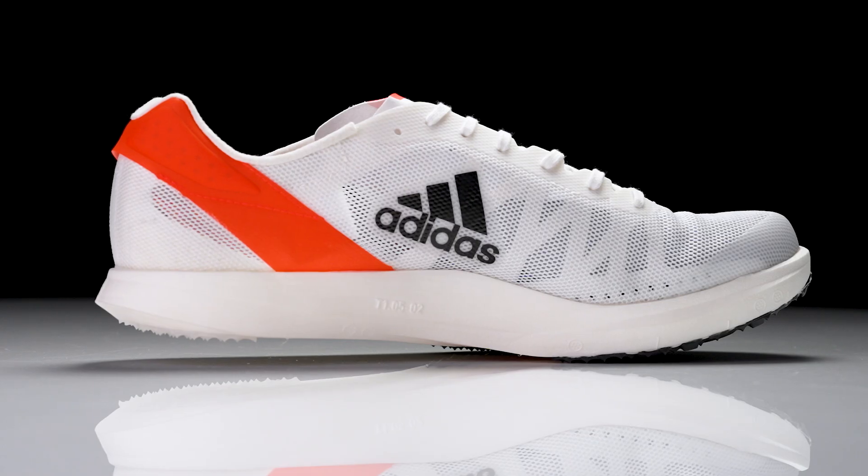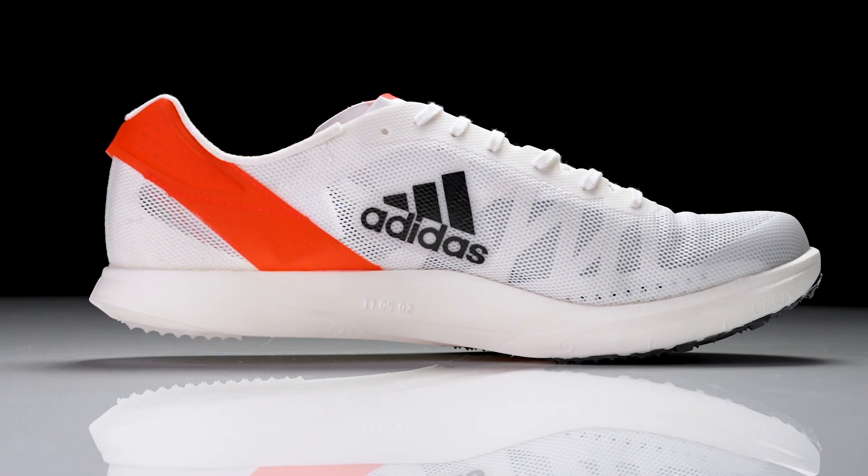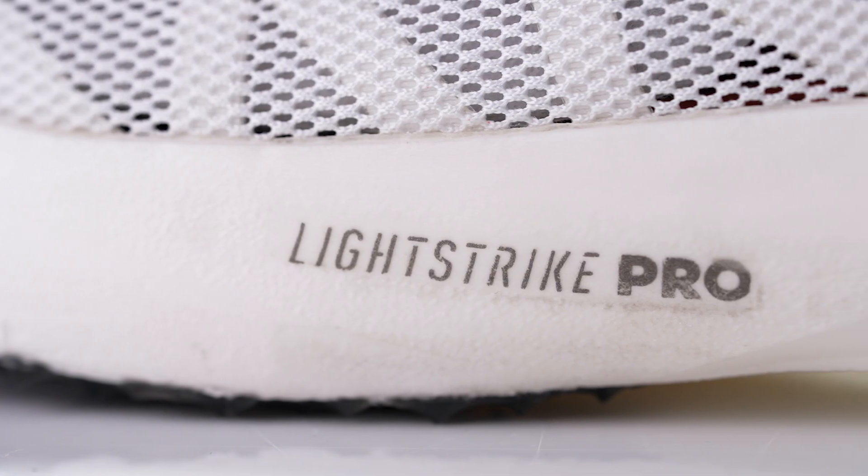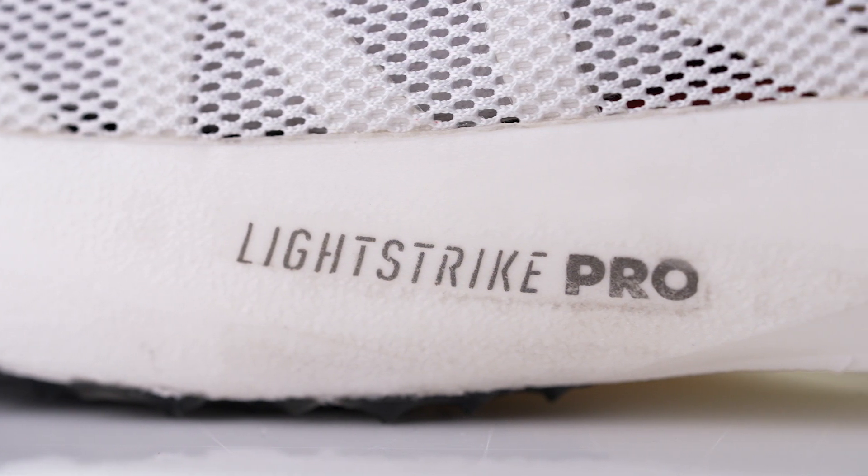The lower stack is made possible because the track surface itself is one of the key variables — it's softer compared to concrete, asphalt, or road racing circuits where you need to offset a much harder surface. Because we don't need to protect the legs as much on the track, we're allowed to go a little smaller in stack height. We've used the same Light Strike Pro compound you'll see on the marathon shoes, but brought it into the track context.